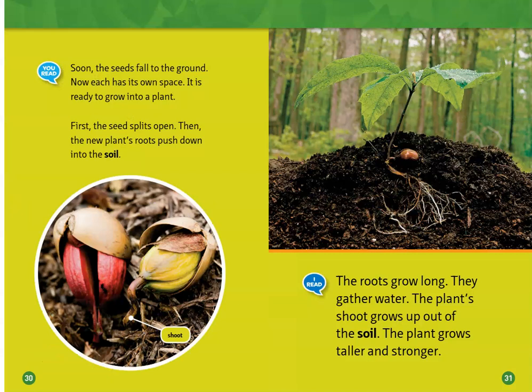Soon, the seeds fall to the ground. Now each has its own space. It's ready to grow into a plant.